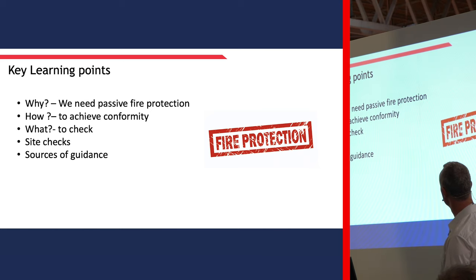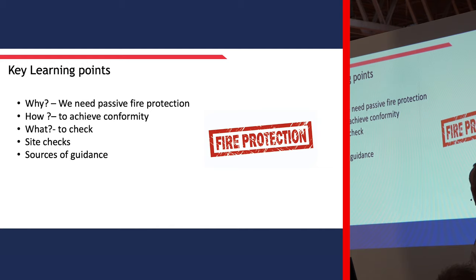So what we're going to talk about - key learning points - there are lots of open questions there.